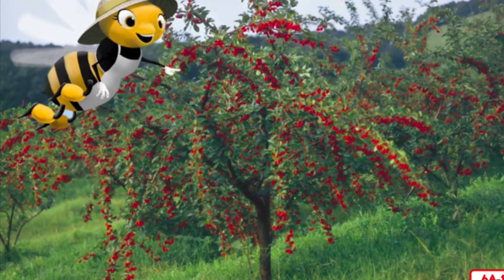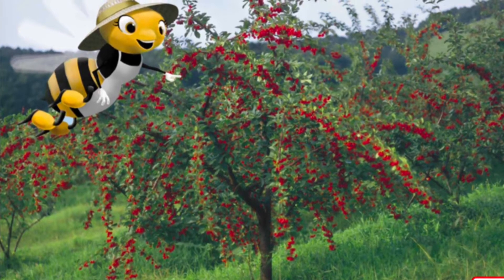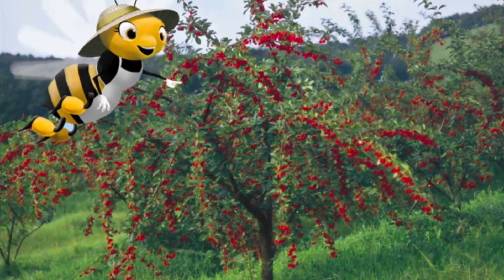Buzz, buzz, buzz! It's Polly the honeybee again! Last time, I told you that I visited flowers to collect nectar and pollen for food. I also told you that I helped to pollinate flowers by carrying pollen from one flower to another. Today, I want to show you some of the results of my hard work.